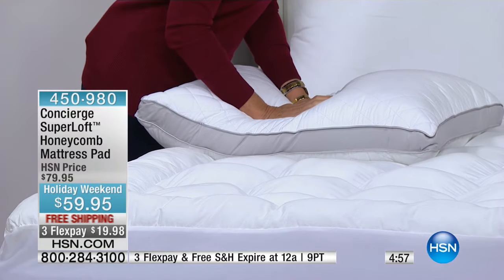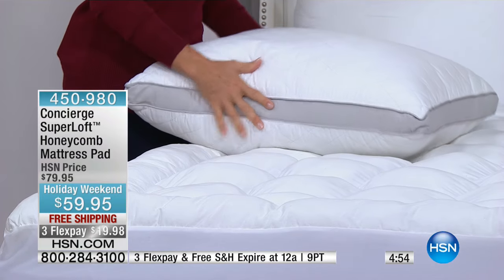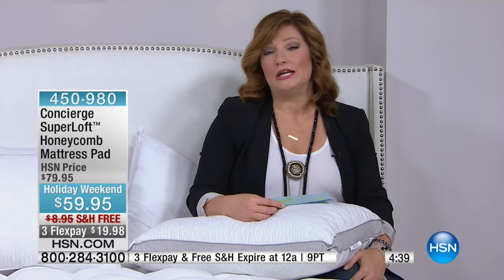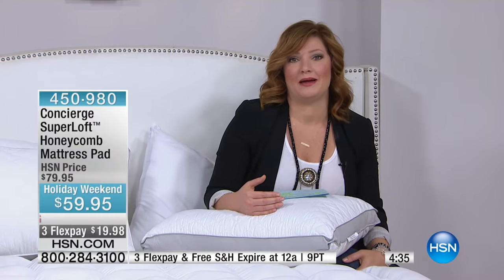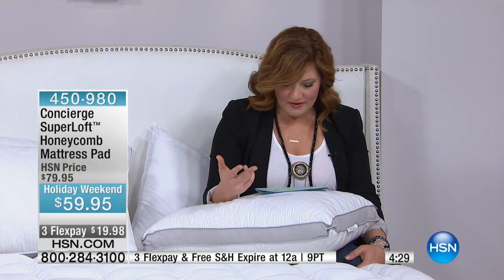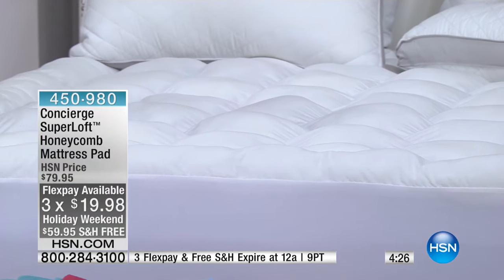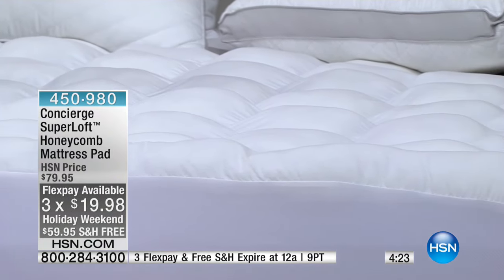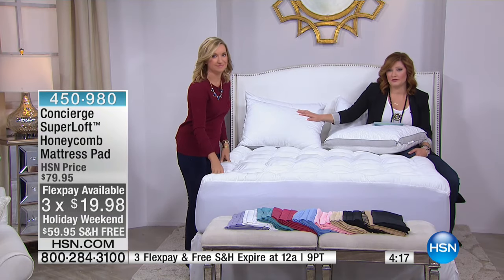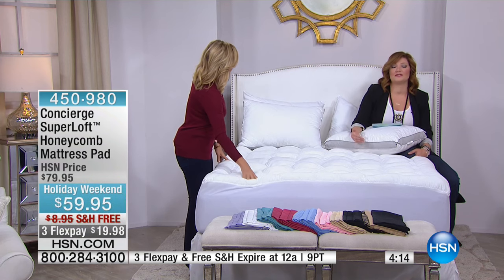We're going to be busy, so we need to maximize our sleep. Sleep is so vital — think about how you feel when you don't get enough: foggy, can't articulate your thoughts. Today is the day to upgrade your bed. With flex pays it's three flexible payments of $19.98 — that's under $20. The two-pack of pillows with pillow protectors was $29.95 on two flexible payments.